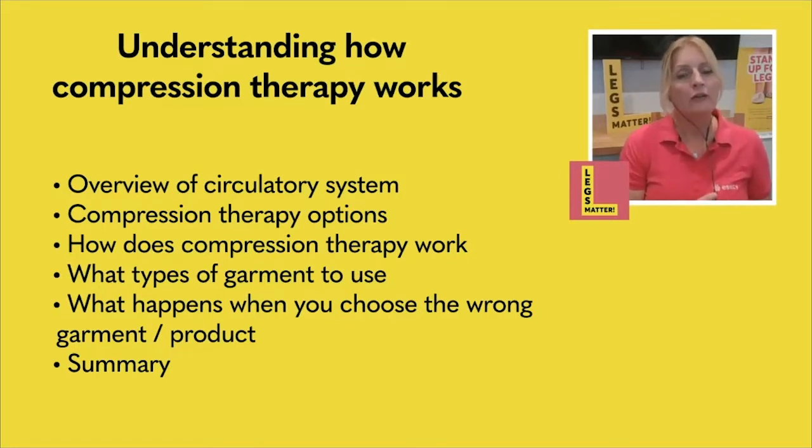We then want to look at how compression actually works — what does it do and how does it work? Because once we understand that, we can start to look at what garments might be suitable for our stage of treatment. And lastly, I want to show you what happens if things go wrong, and what we're trying to avoid as clinicians.